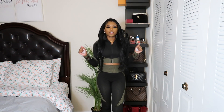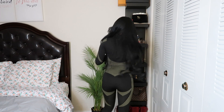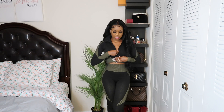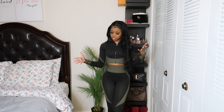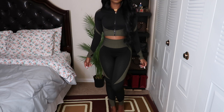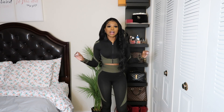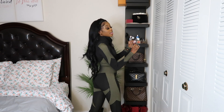Starting off with the first piece, which I've already had on in my intro clip. This is a workout two-piece set. It has a zip crop top looking jacket type of thing, and then it has some leggings to match. It does come together, which is a good thing, so you do buy it as a set. It is hugging the body perfectly.